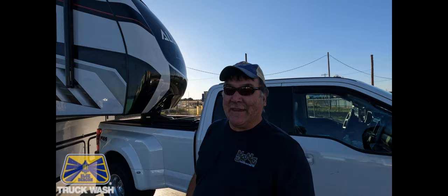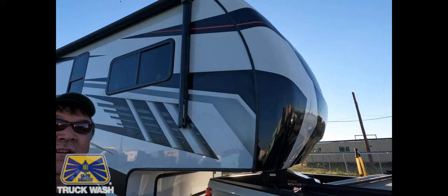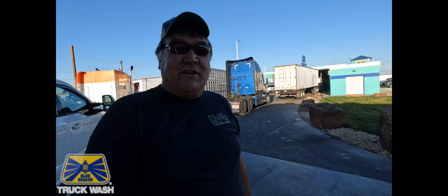We're at our very first Blue Beacon truck wash and we're going to get the beast washed. If you look right there, you can see just how bad the bugs are. So they're going to wash it up, clean it up, and make it look purty.